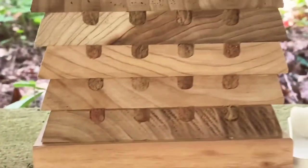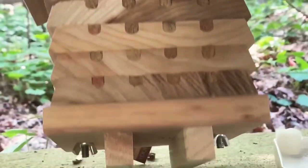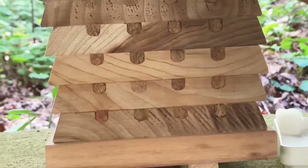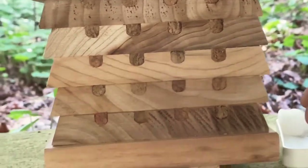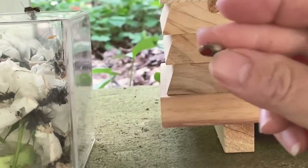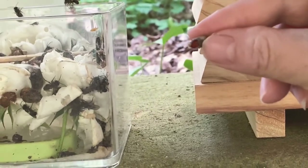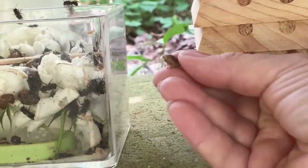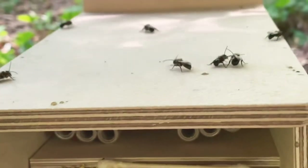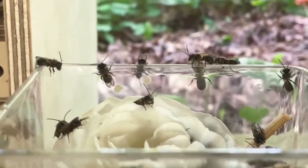This is another mason bee house — the kind with the trays. You can take it apart; there are bolts underneath you can undo, and in about December you can come in and take out the cocoons. That's actually what these bees hatched from — these little cocoons. On this one you can see they just start chewing out. This is what I save over the winter.